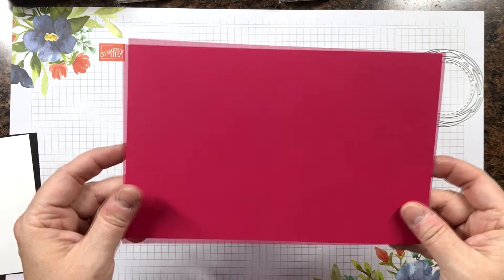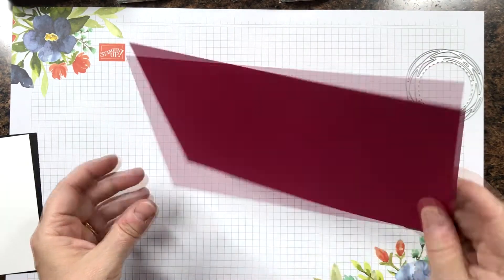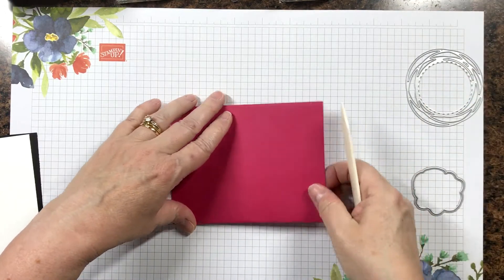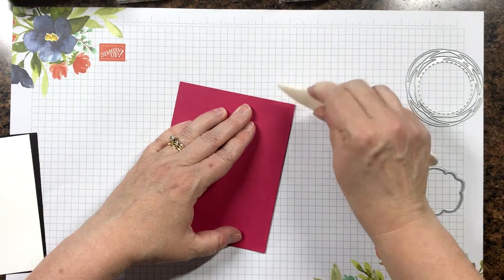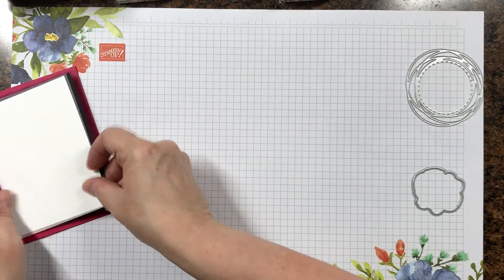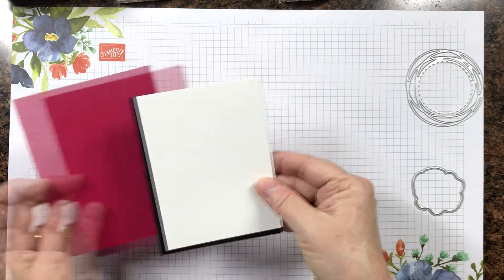I'm using Lovely Lipstick cardstock and this is one of the 2018 to 2020 in colors, which means it's going away in a week as well. It's a really fun color. I have a half a sheet of 8½ by 11 cardstock, so it is 5½ by 8½, and I'm just folding it in half and scoring it with a bone folder. Then I have a piece of Basic Black and a piece of Whisper White, and I'll put the dimensions below the video.